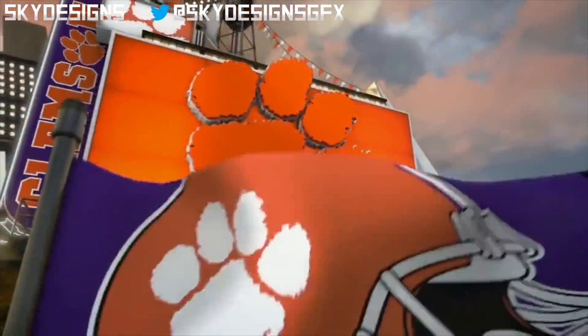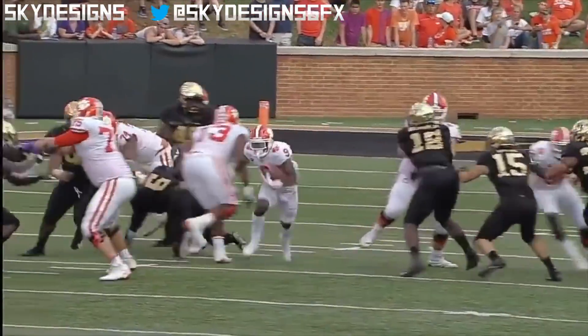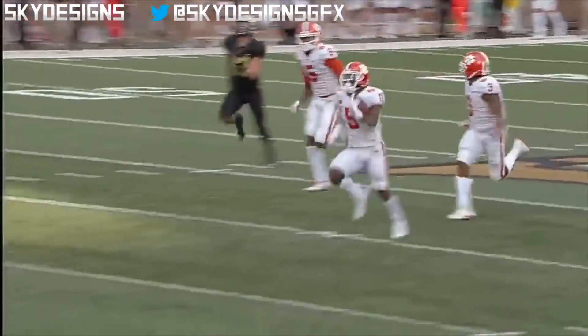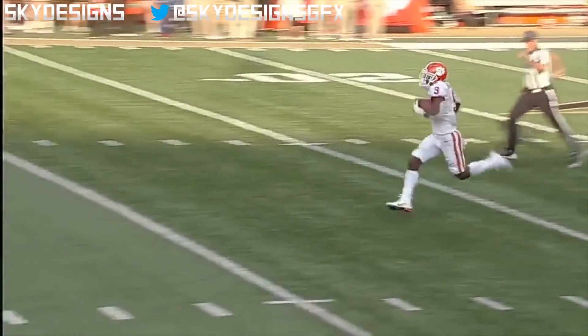Behind the blocker! He doesn't need too much space, but when it's there, nobody there. Untouched! And you're not going to catch him from behind. Tremendous speed — home run hitter, Travis Etienne.